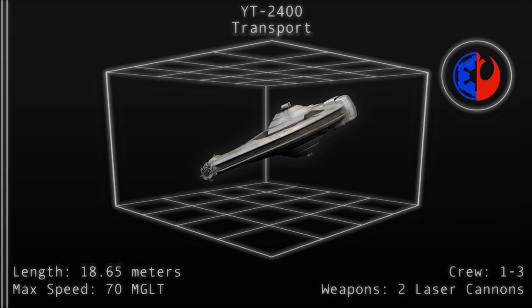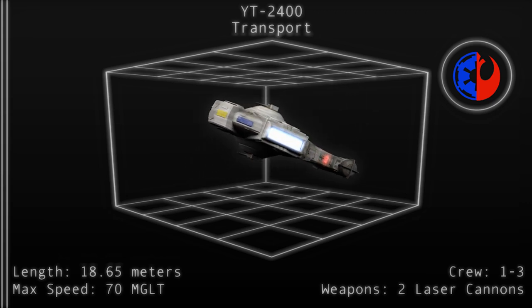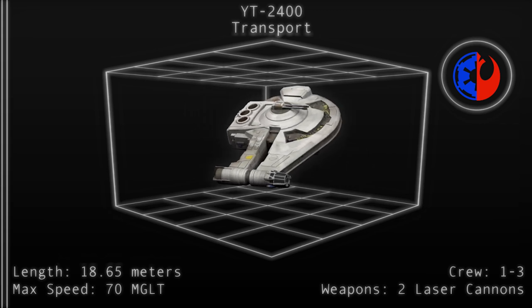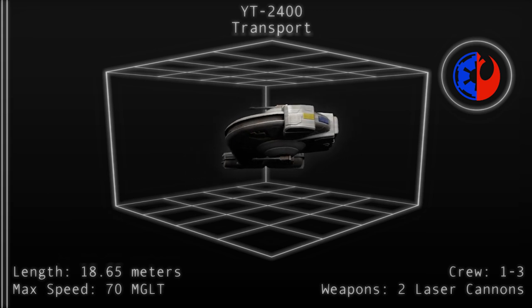At 18.6 meters in length and 28.5 meters in width, the 2400 is a very wide disc-shaped craft. This basic shape gives its interior a relatively spacious and comfortable feeling for humanoid crew members.